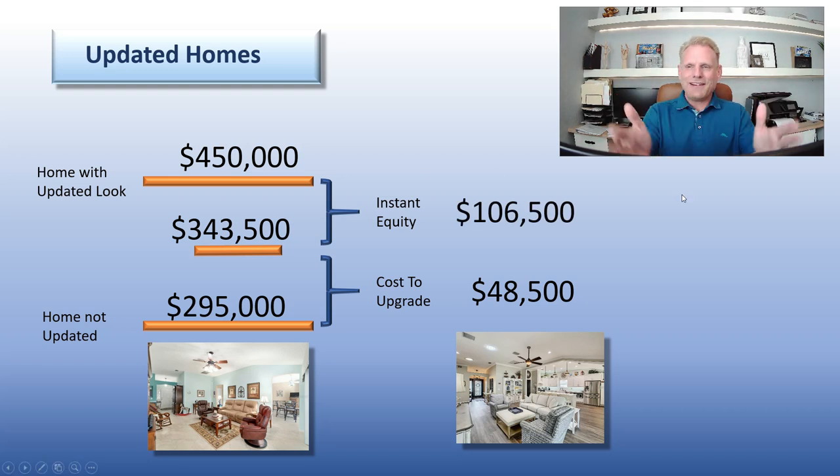Again, that was an extreme example, but it was just an easy one to get people's attention. Pretty much any home I've looked at updating and done the math in my head, the numbers work out huge in the buyer's favor. Remember, as a buyer you're not flipping — meaning that profit a flipper needs to make is in your pocket, not the flipper's pocket. So if you're buying a home that has been flipped, you're paying easily $30,000, $40,000, $50,000 more for that home because someone did that work for you already.